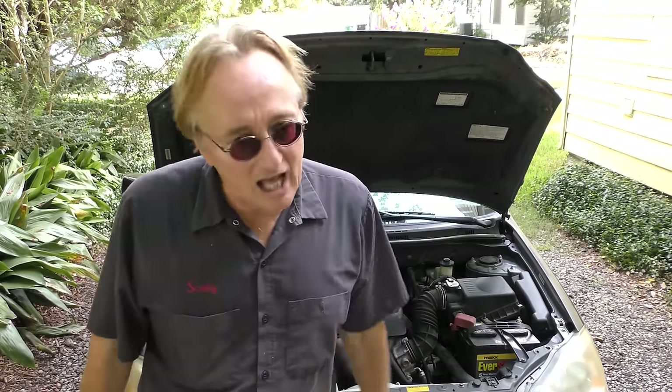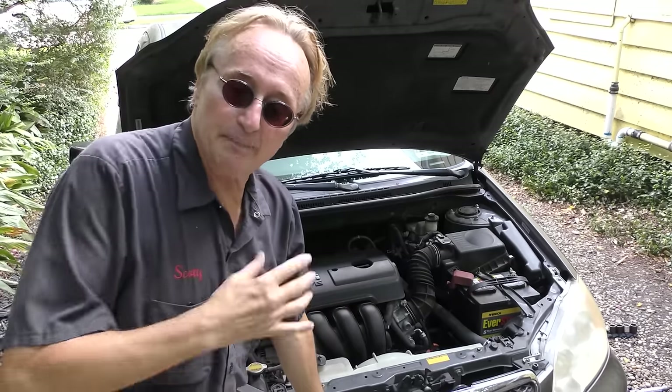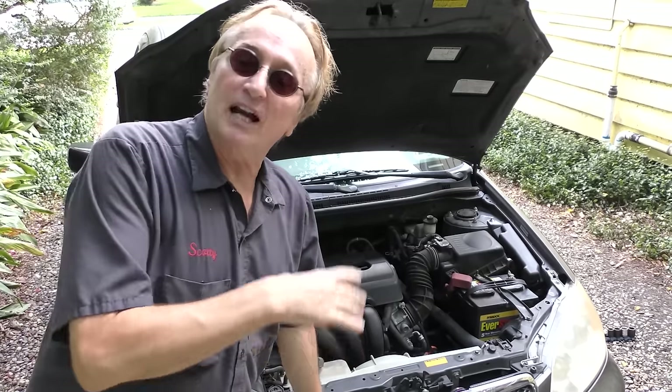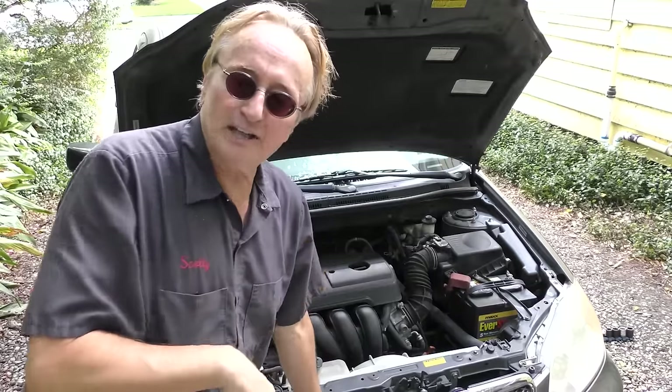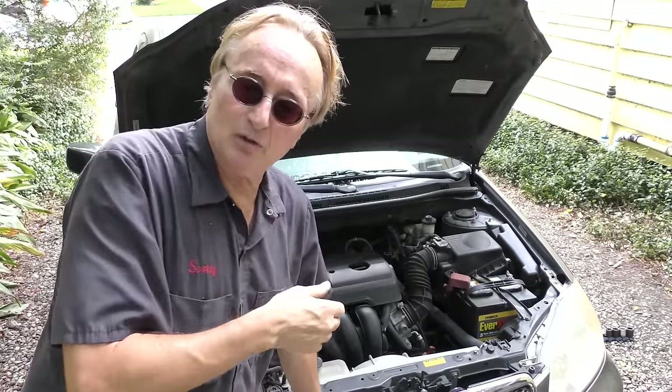Don't just buy it without a mechanic looking at it, unless you happen to be a mechanic yourself. Because even a vaunted Toyota Corolla that looks as good as this one does and has freezing cold air conditioning can have a lot of problems when it gets to be really high mileage, if the previous owners did not take care of it. From my experience a lot of people with Toyotas are so spoiled with the car not breaking that they never check anything.